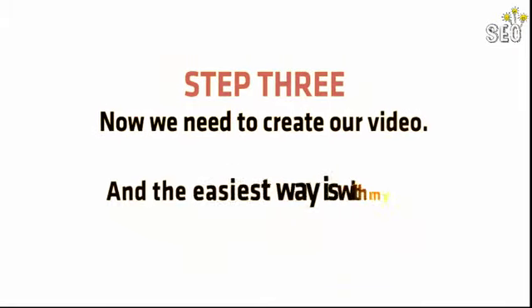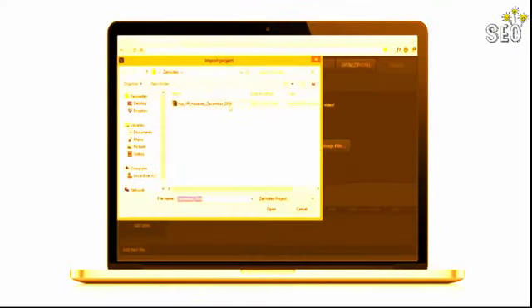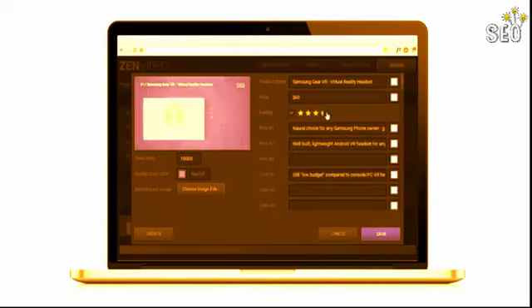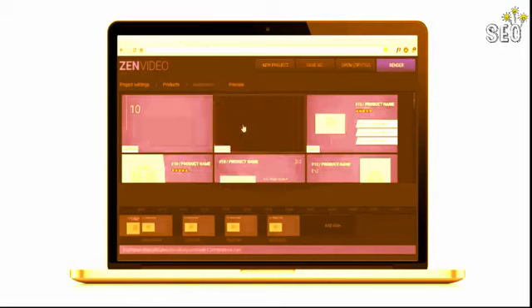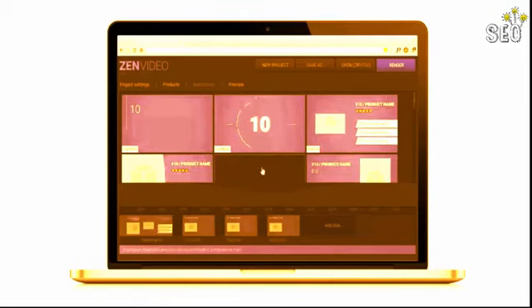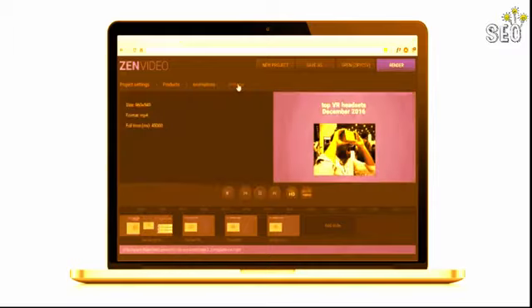Step 3: Now we need to create our video, and the easiest way is with my Zen Video Creator software. It's the fastest way to make Amazon, Clickbank, and JVZoo product review videos in just a few clicks. Simply import the campaign file we created a few seconds ago, tweak a few settings, hit go, and download your ready-to-upload video. Go from Amazon niche to professional YouTube video in under a minute.